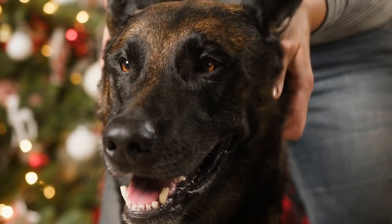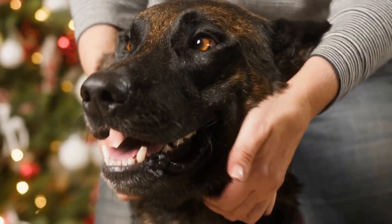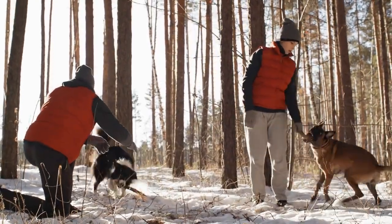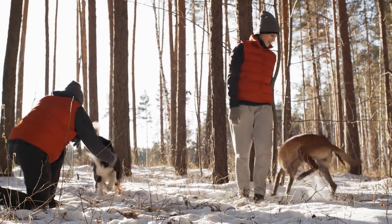As a working dog, the Belgian Malinois is energetic, athletic, and driven. These dogs are highly trainable and possess an innate desire to please their owners, making them well-suited for various dog sports and activities, such as agility, tracking, and obedience competitions.